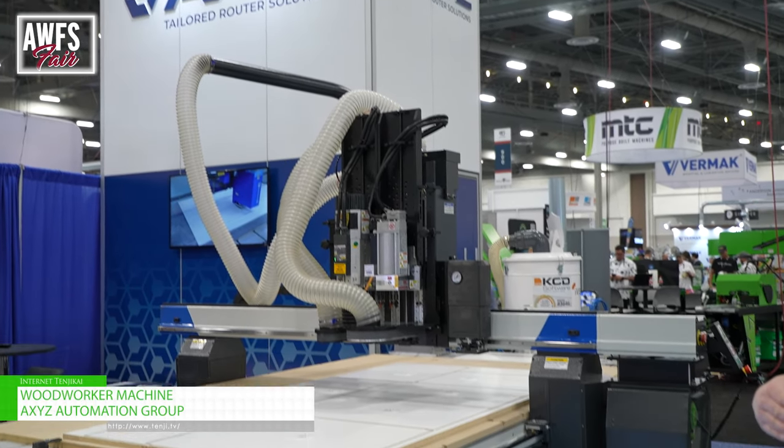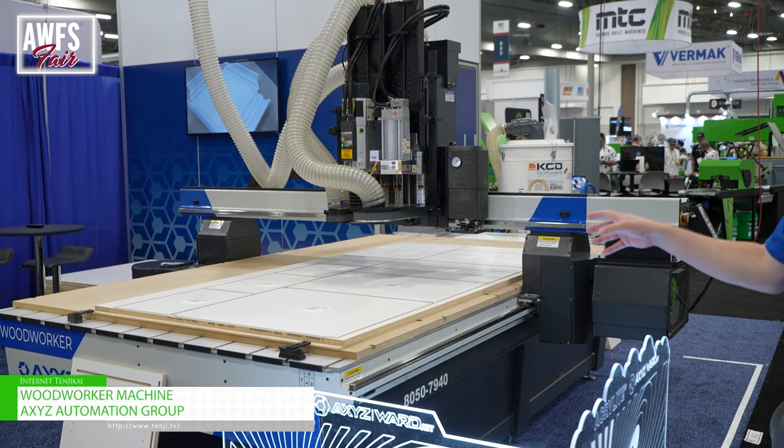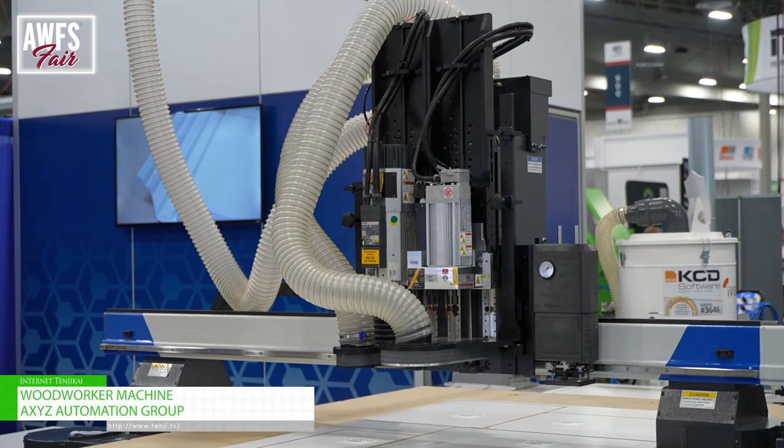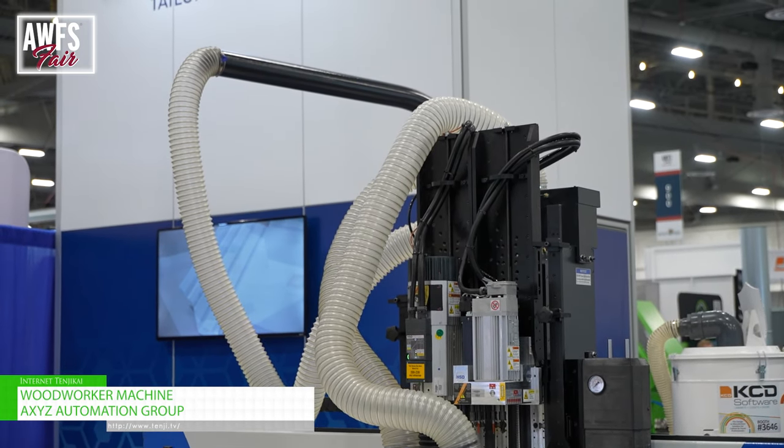Some of the things we're featuring on the machine: five position drill bank, seven position tool changer, automatic label printer and applicator, and our fourth axis rotary option.